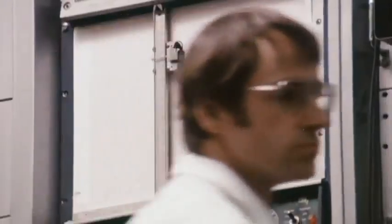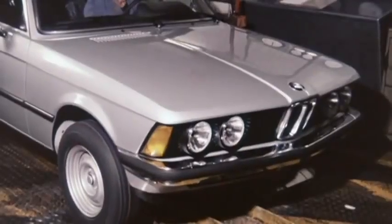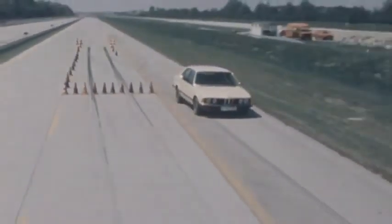A revolution in car safety solutions started in 1979. BMW introduced the anti-lock braking system as series standard, and the stopping distance was reduced enormously as a consequence.